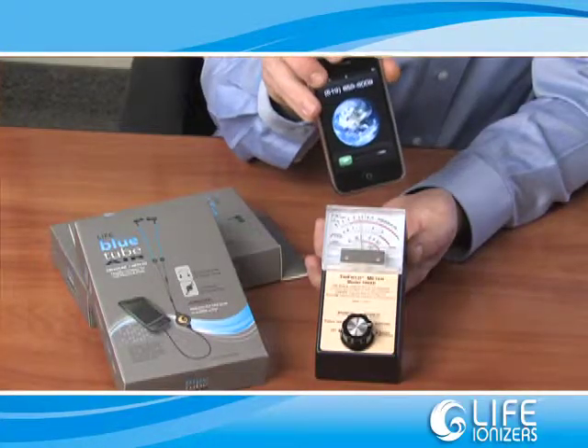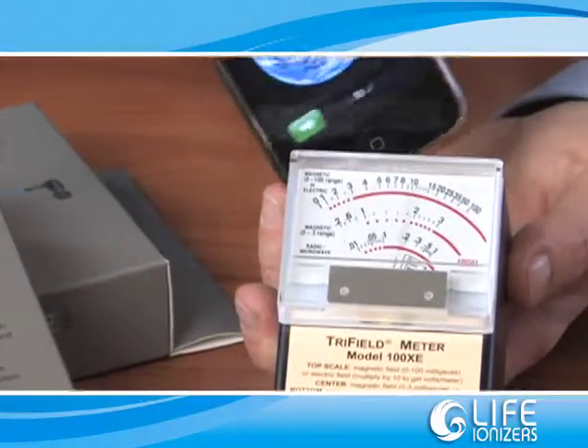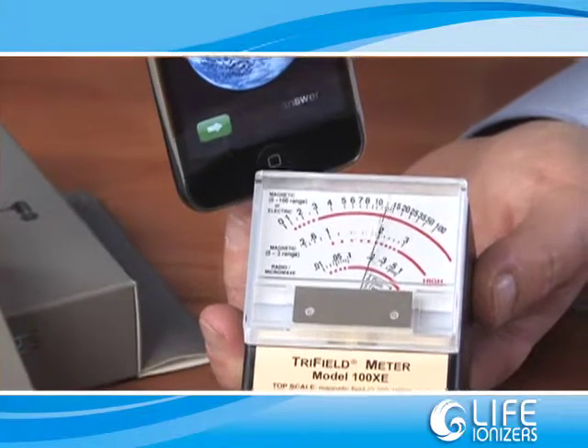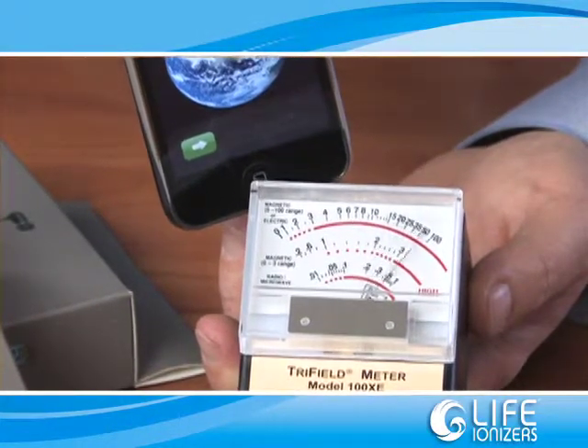To illustrate this effect, we have selected a couple of cell phones and we'll measure the radio frequencies with an RF meter, with and without our LIFE Bluetooth headset. Our first test will be with the popular iPhone. While making a call, I'll measure the RF output and then insert the LIFE Bluetooth headset and measure the difference. As you can see, the RF output while making a normal call is around 0.5, which is in the danger level.